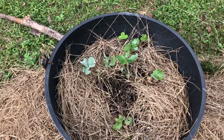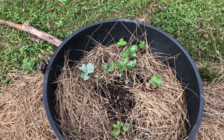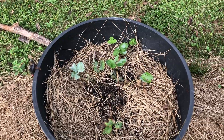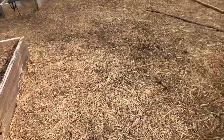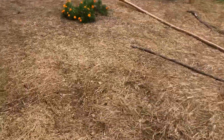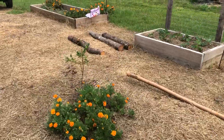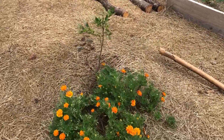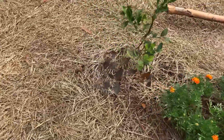Look at this strawberry plant, man. Do y'all remember what this looked like just a few days ago? All right, well, thanks for coming. I'm not even going to walk out and look at the trees right now. I'm cool on that. Just dying, just dying.